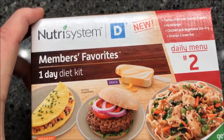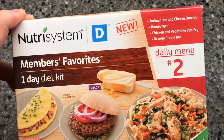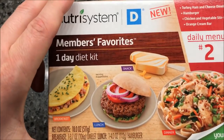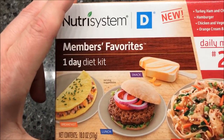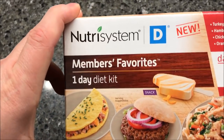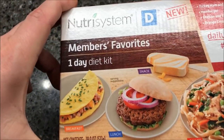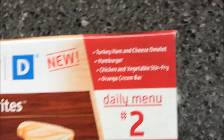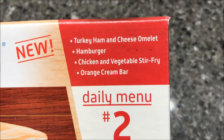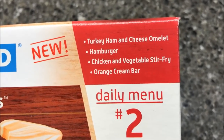Hey guys, welcome to another lunchtime review. Today I'm going to try this Nutrisystem daily menu number two — this is the one where I go through a whole day's meals in one video. The Nutrisystem we bought at Meijer, they were $14.99, so right at $15. You get three meals and a snack. This particular one comes with a turkey ham and cheese omelet for breakfast, a hamburger for lunch, chicken and vegetable stir-fry for dinner.